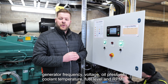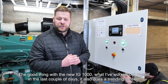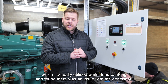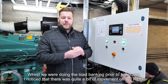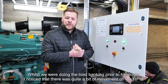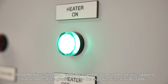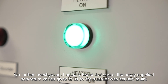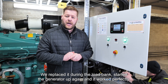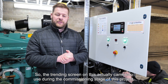The good thing with the new IG1000 — what I've worked out myself in the last couple of days — is it also has a trending screen, which I actually utilised whilst load banking and found an issue with the generator. Whilst doing the load banking prior to handover, I noticed quite a bit of movement on the RPM. On further investigation I found that one of the newly supplied non-return valves given to us by the supplier was actually faulty. We replaced it during the load bank, started the generator up again, and it worked perfectly. So the trending screen actually came into use during the commissioning stage of this project.